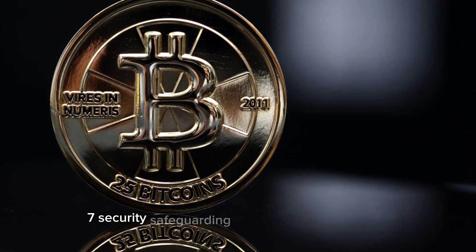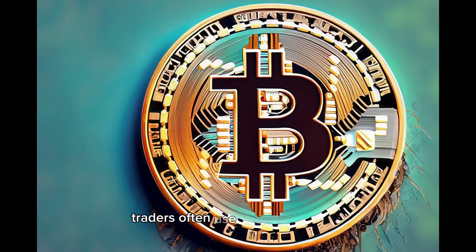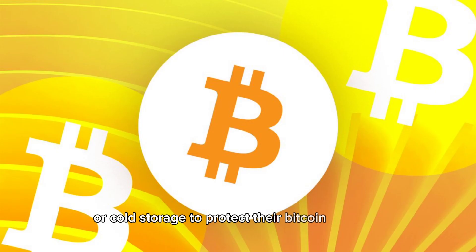Security. Safeguarding your assets is paramount. Traders often use hardware wallets or cold storage to protect their Bitcoin holdings.